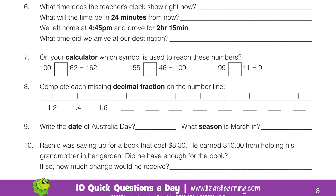Question 10. Rashid was saving up for a book that cost $8.30. He earned $10 from helping his grandmother in her garden. Did he have enough for the book? If so, how much change would he receive?